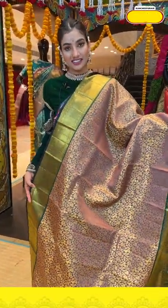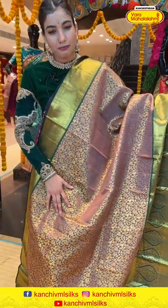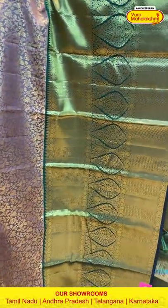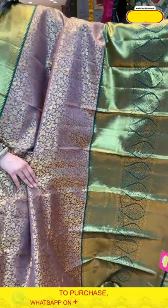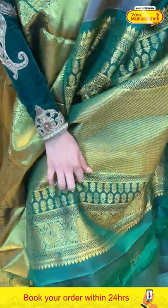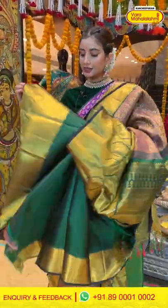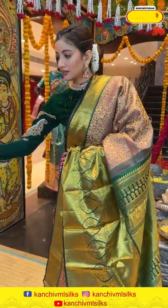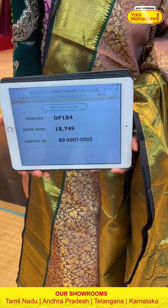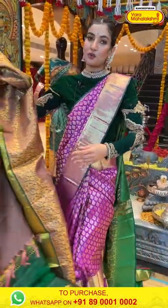This is also a very gorgeous saree in the combination of brown and green. You can see beautiful golden floral zari work all over the body, parrots, and beautiful tiny flowers. The very huge green border has beautiful finishing of golden zari work, and the gorgeous pallu features peacock design and beautiful tiny floral design. The gorgeous blouse is in contrast. The saree code is DP184 and the offer price is ₹18,749. Click a screenshot and send it on 89001 and 0002.